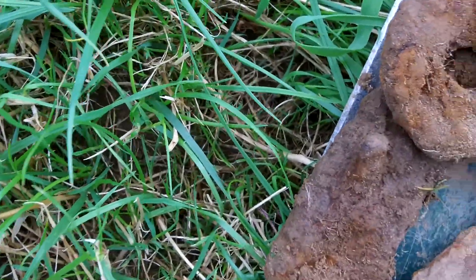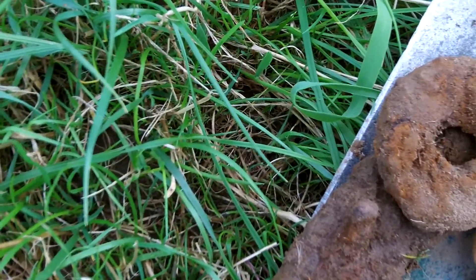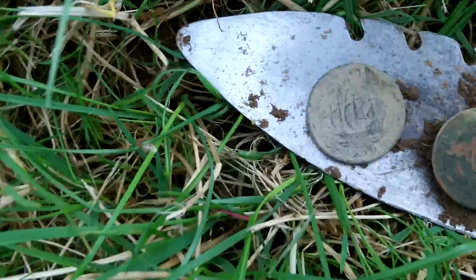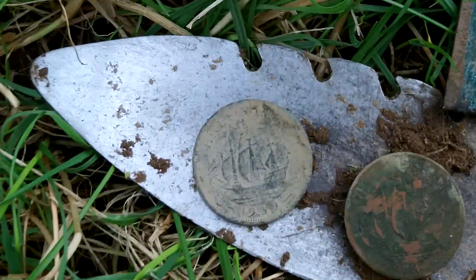A few bits of horseshoe, a couple of iron rings — junk. A piece of lead, a squashed musket ball, and the two ship half pennies. One is from 1939 and the other one is from 1942.